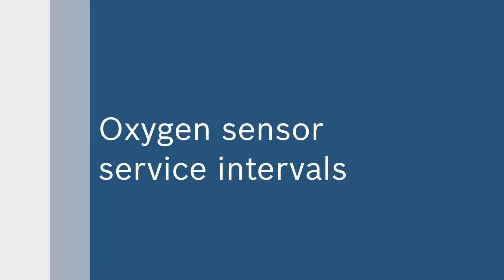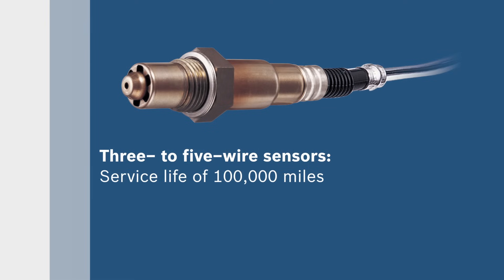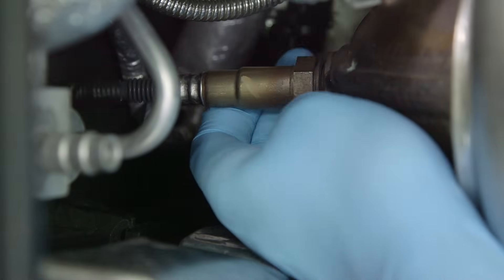An oxygen sensor's service life varies on the sensor type. One or two wire unheated thimble type sensors have a service life between 30,000 and 50,000 miles, while three to five wire sensors have a lifespan of up to 100,000 miles. Checking out worn oxygen sensors is a critical part of regular vehicle maintenance.